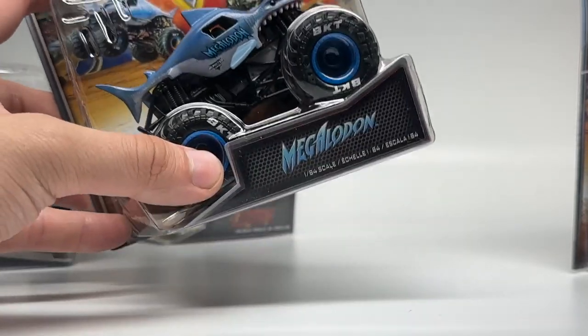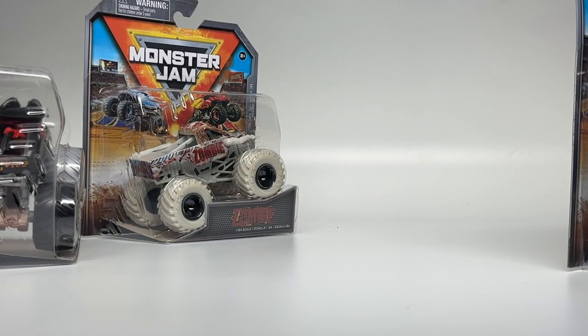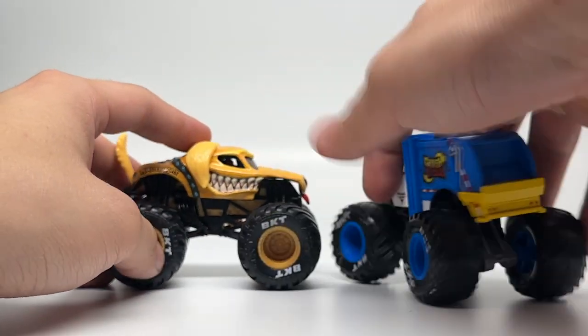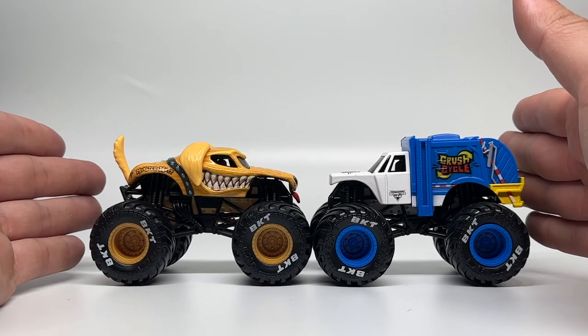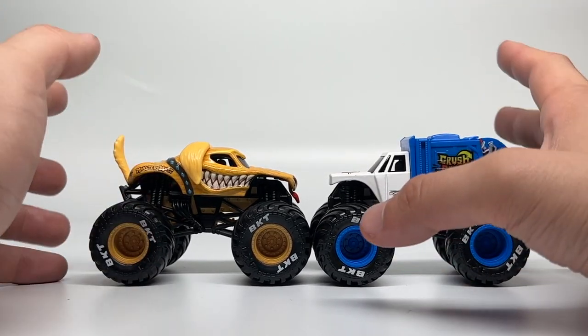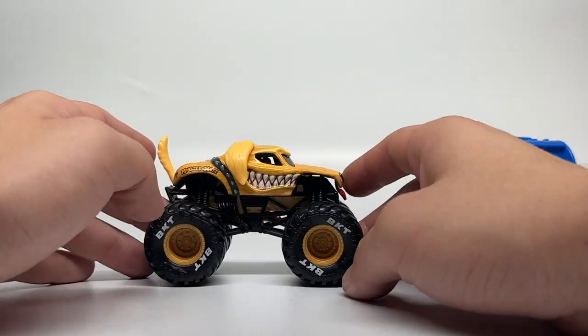We're going to start with the ones we've already reviewed — Golden Retriever and Crush Cycle — and do them together since we previewed them a while back. Here they are coming into frame: the Golden Retriever and the brand new Monster Jam garbage truck, the Crush Cycle. If you want to watch an in-depth review and unboxing of them, I will link those in the description below separately.